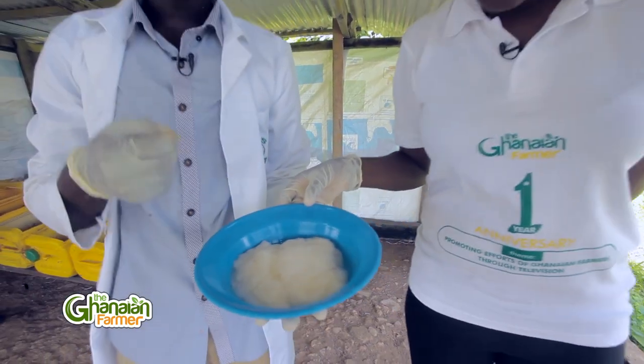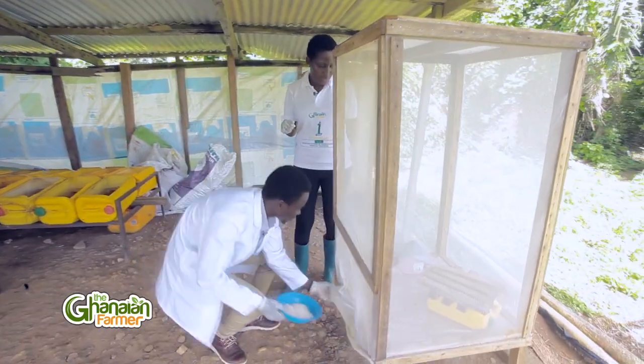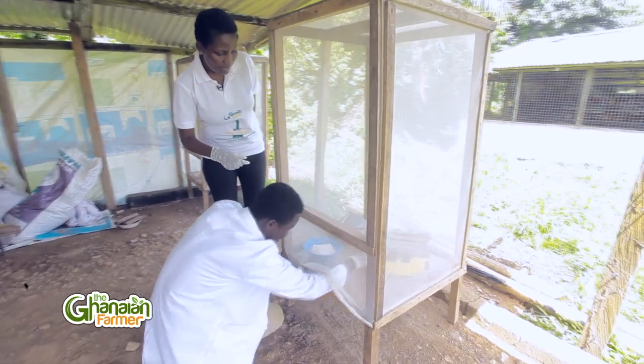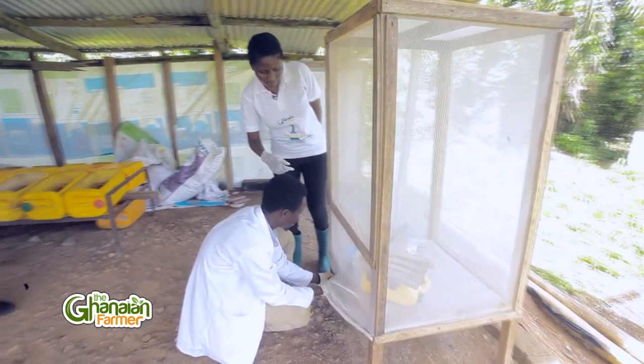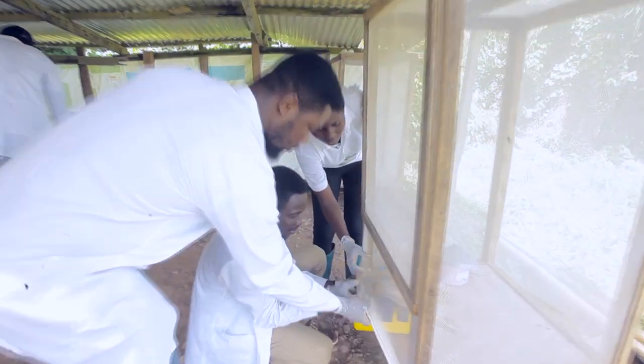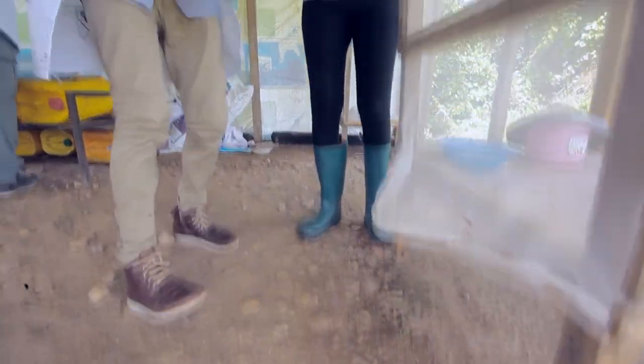Then we start to feed them with the organic waste that we have. During the hatchery process, we feed them with organic waste — kitchen food waste such as onions and rice from the restaurant. Every organic waste that you can get, for the next seven days.